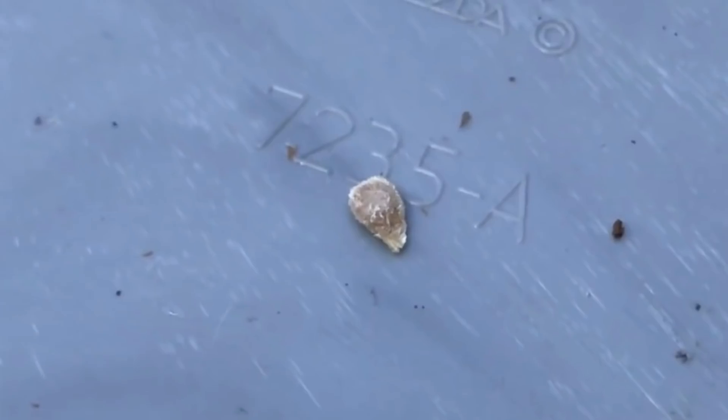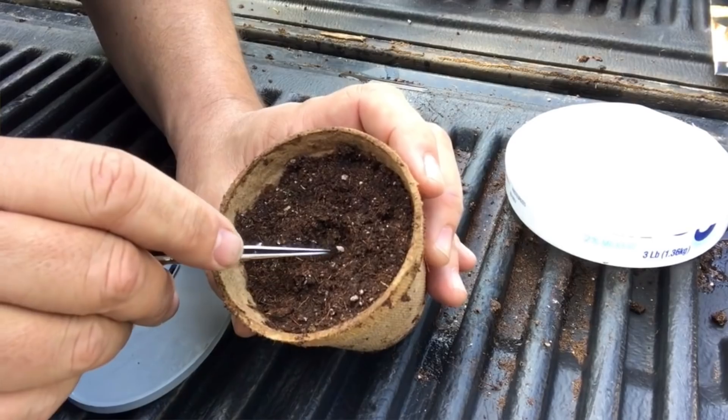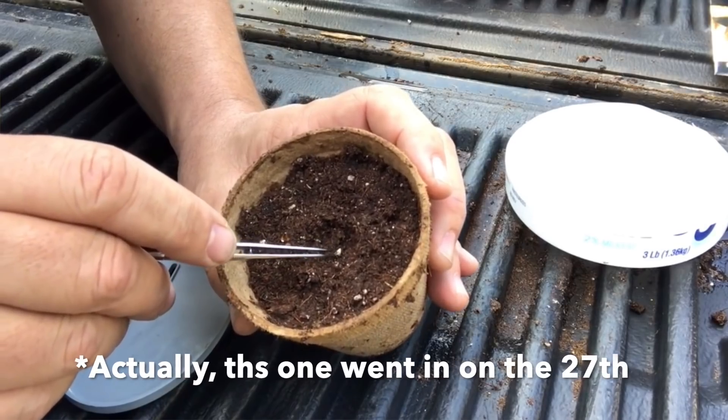My single seed challenge was a Black Beauty tomato, which is a Russian tomato and is supposed to be one of the darkest tomatoes there are. It's completed its life cycle. Looking in my garden diary, I planted my single seed along with my other seeds on the 21st of January 2020.